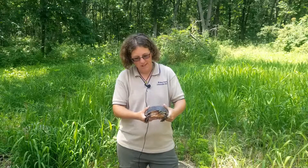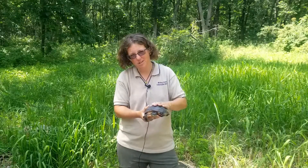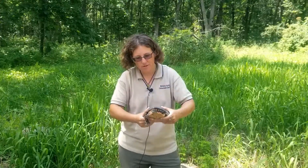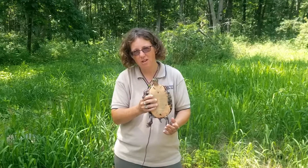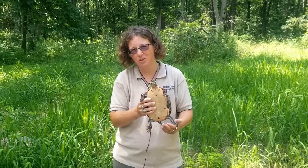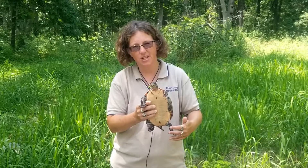It has a fairly smooth shell — the carapace on top here. The underneath, the shell that's called the plastron, is a fully covered shell, as opposed to the snapping turtle which had much more of its skin exposed underneath.